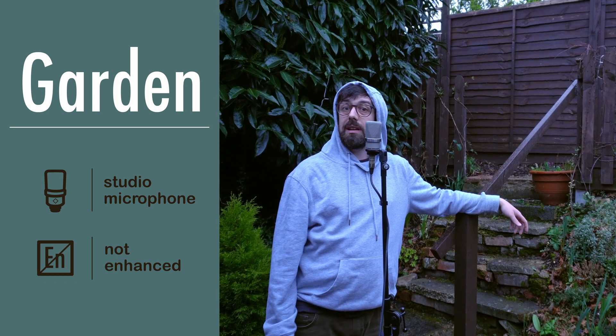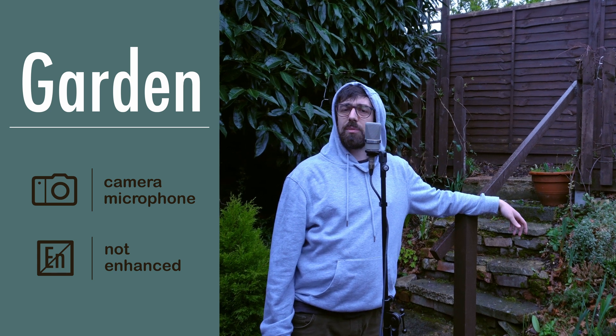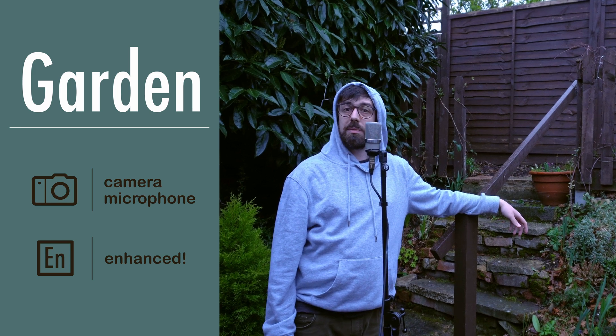It's me! Recording in the garden, because I need more vitamin D.